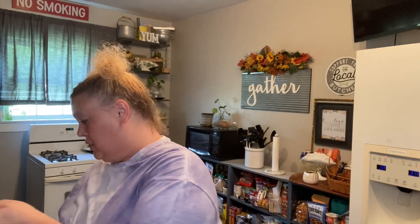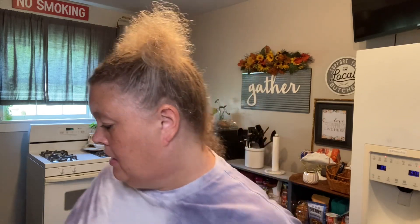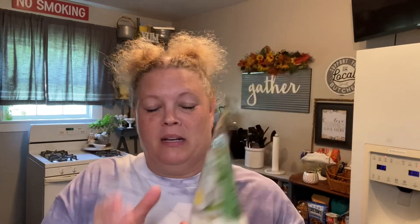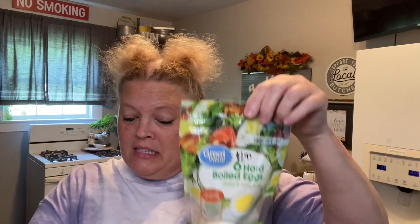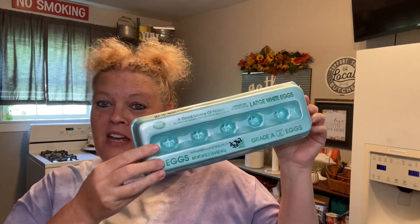I got the black seedless grapes. Avocados for salad, $0.96 each, and a cucumber, $0.50 each. I got some hard-boiled eggs — I took the easy way out this week. Instead of making my own, I just went ahead and purchased them — $1.97 for six. And I needed a dozen eggs, so these were $2.67 a dozen.